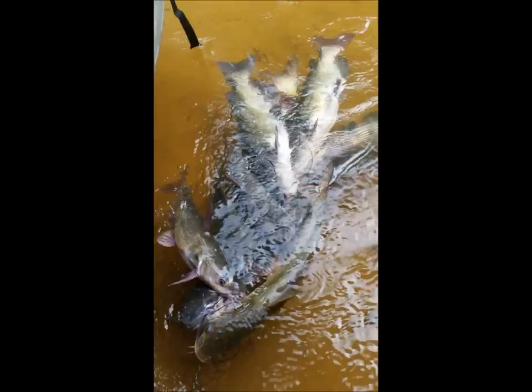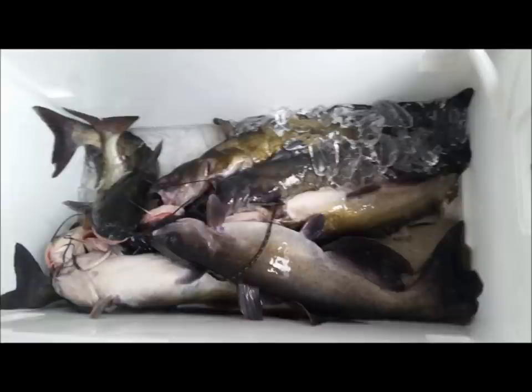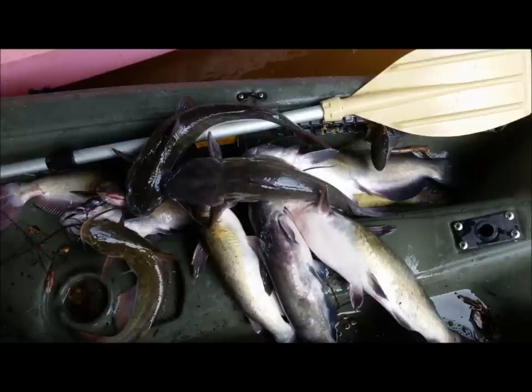By the end of the day you can expect to have a pretty good stringer of fish. These channel cats are great to eat, and if you don't take more than you need, you can usually come back and there'll always be plenty to catch. You can look forward to having a good stringer of fish like this.